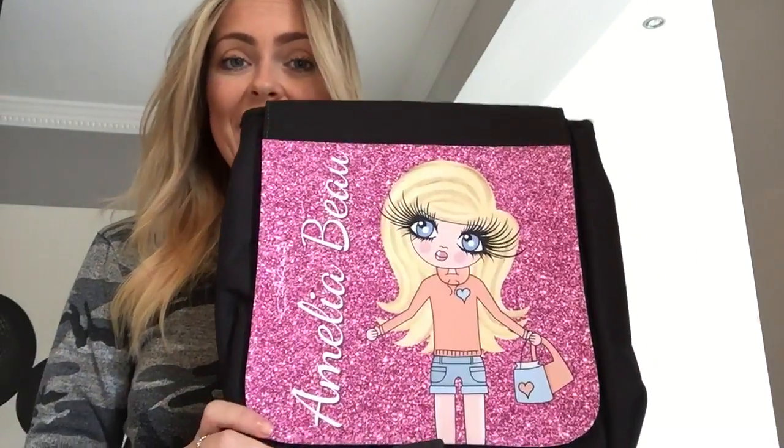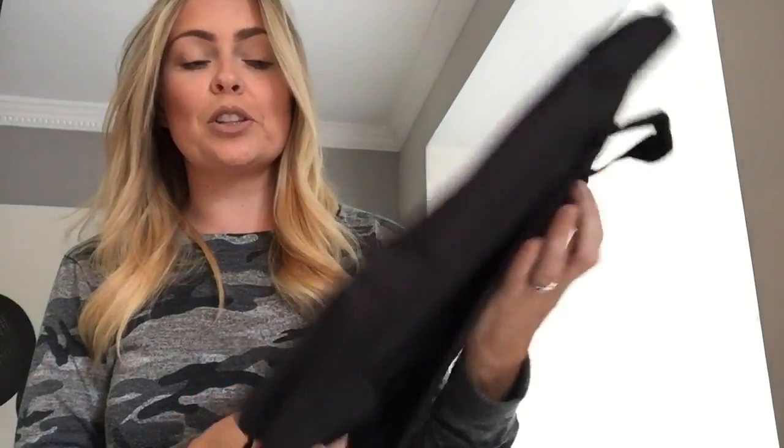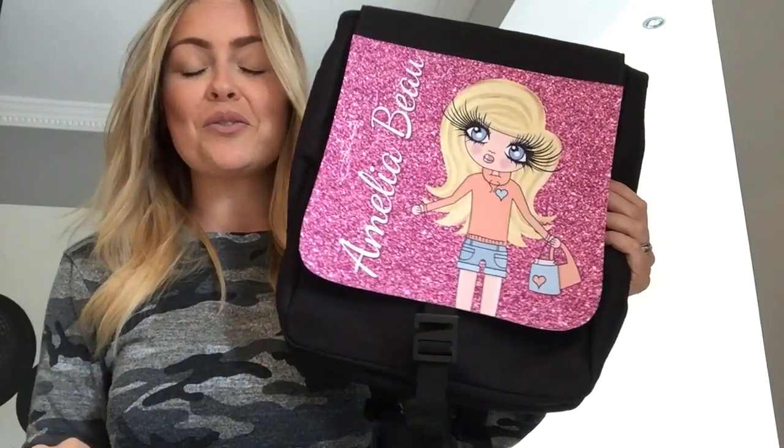So there you go — the kids' backpacks. They are, like everything else, available online at www.toxicfox.co.uk/Clarabella, or just Google Clarabella. Thanks for watching.